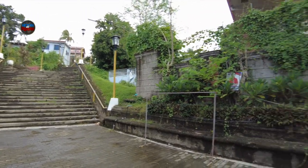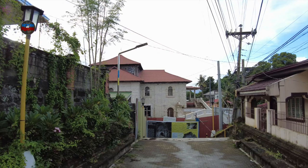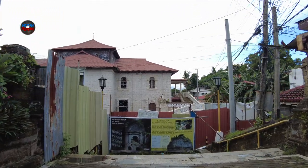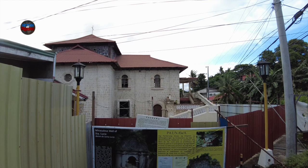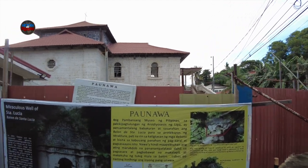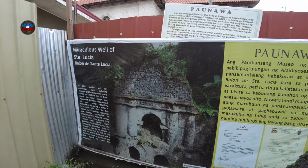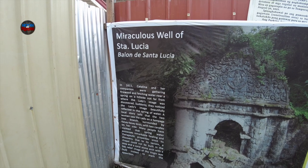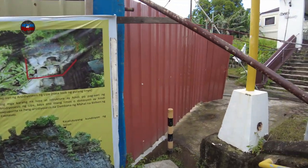This is one of the tourist spots here in Taal Heritage Town, so fellow Filipinos planning to visit, you definitely need to come here. But it looks closed. There it is — the Miraculous Well. That ark was built in 1611. But it seems closed — maybe it's under renovation.